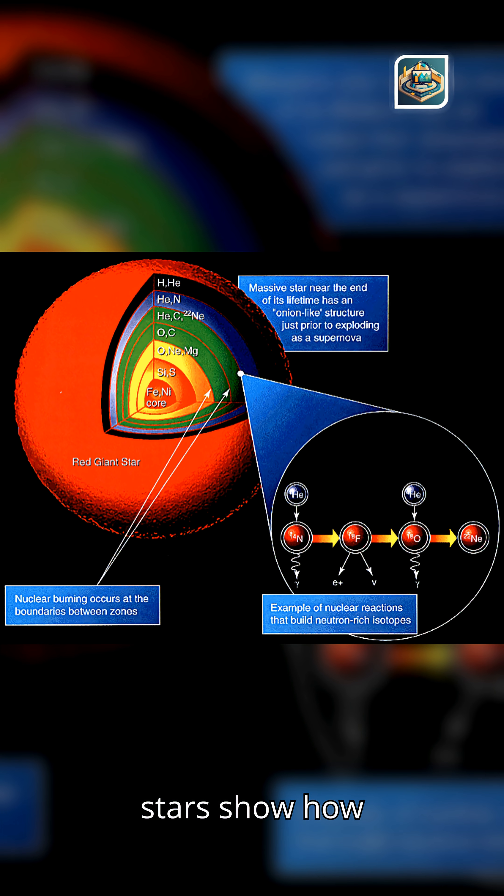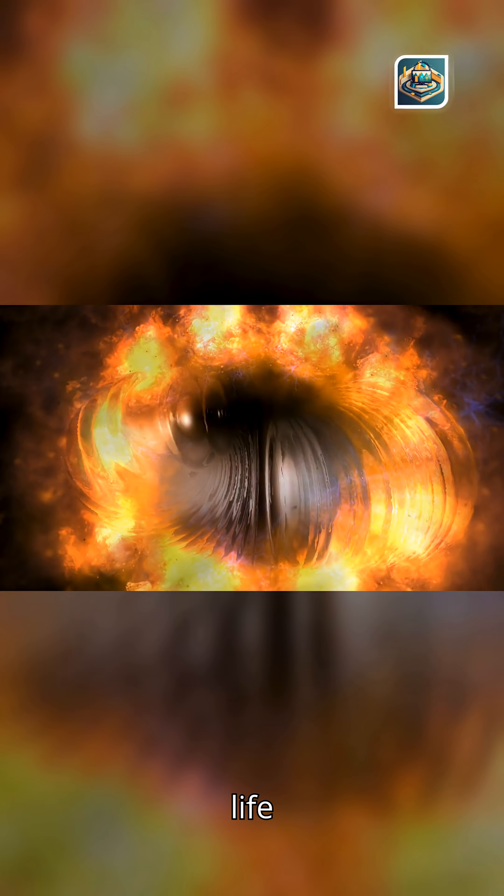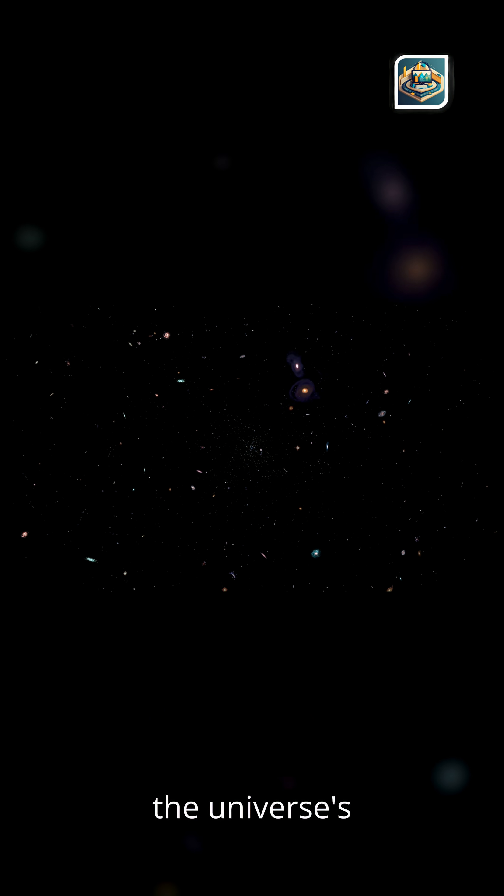Population 3 stars show us how planets, elements, and life began. Early stars forged the heavy elements, and gravitational lenses combined with JWST reveal our origins and the universe's very first light.